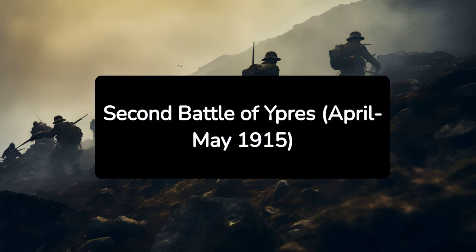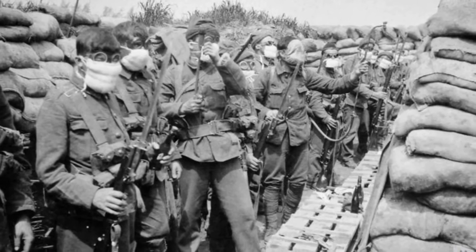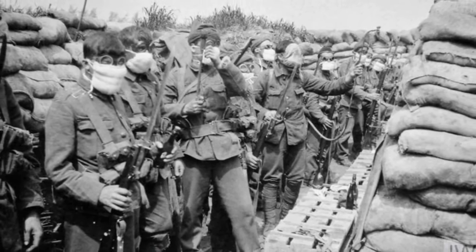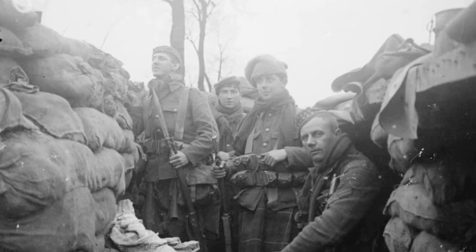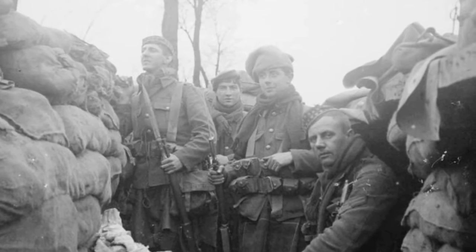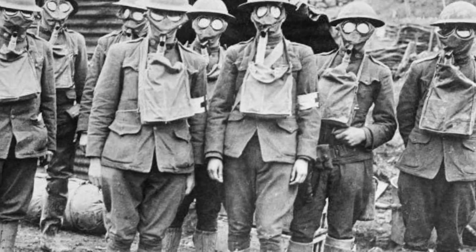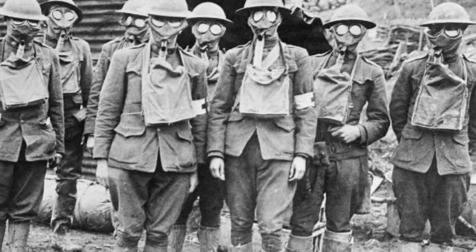5. Second Battle of Ypres, April–May 1915. The Second Battle of Ypres was notable as the first mass use of poison gas by the Germans. This chemical attack caused panic and high casualties among the Allied troops, but ultimately did not result in a strategic advantage. The battle is remembered as a horrifying introduction to chemical warfare.